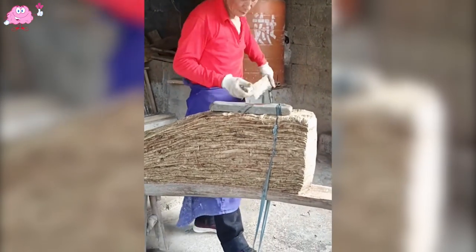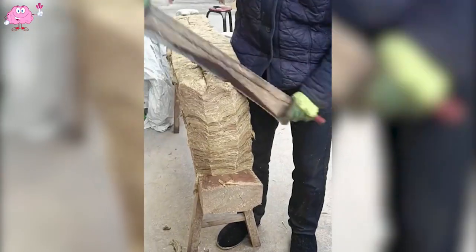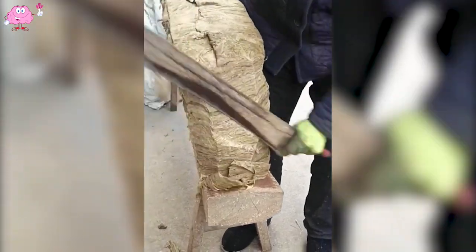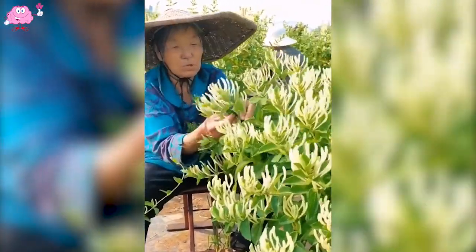I don't know what they are cutting — can you explain it to me? And here is the lightning-fast way Chinese people pick fruit from trees.